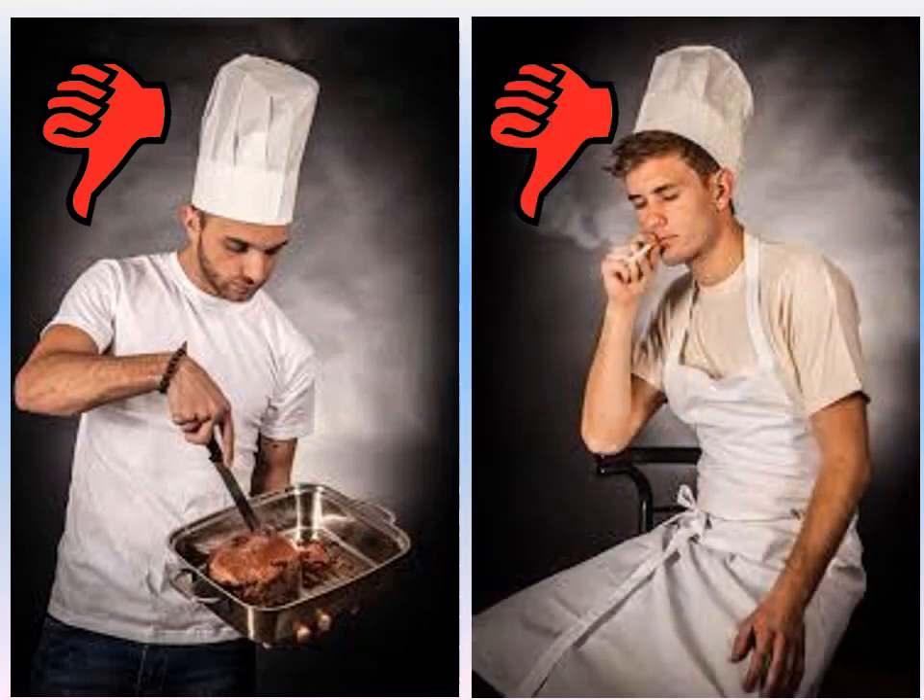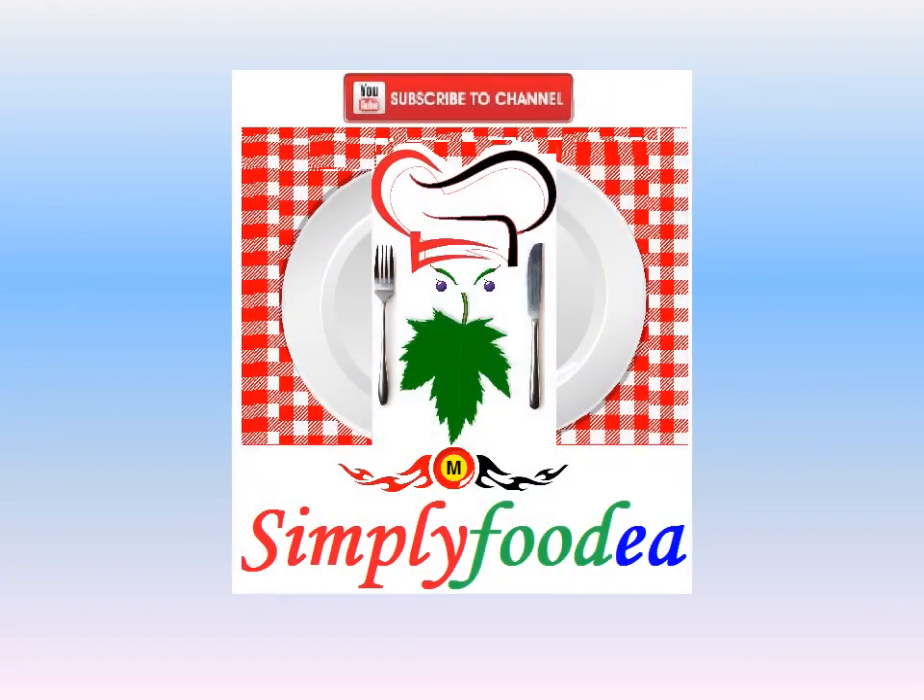These examples shown are bad examples for chefs. Thank you for watching my video — waiting for your feedback. Don't forget to subscribe if you like the video. Thank you.